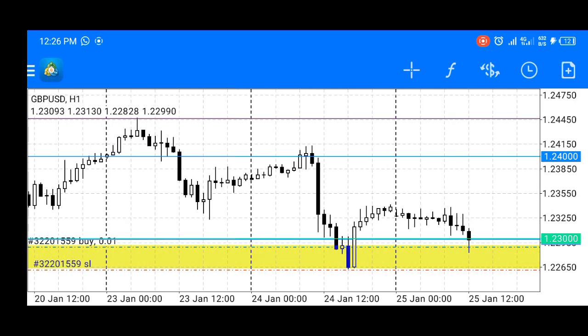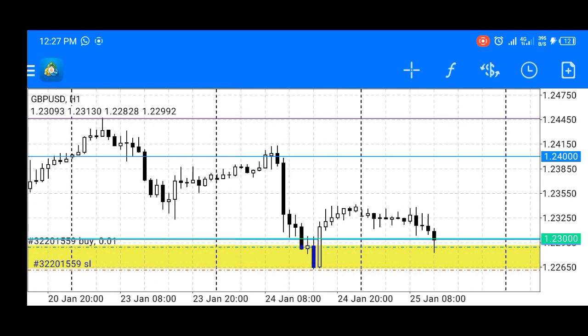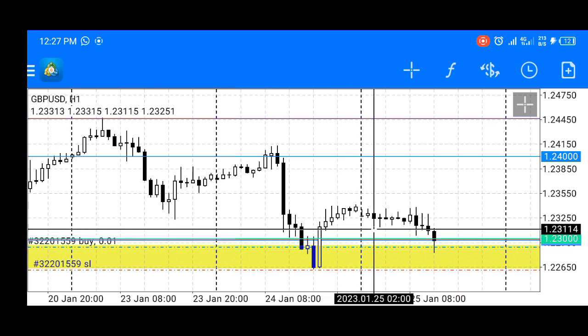On the one-hour time frame, price has just dipped into the one-hour bullish order block with a Judas swing. Price is dipping back into this last down-close candle because price is being engineered.